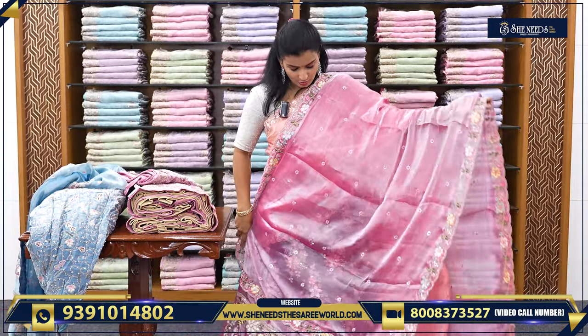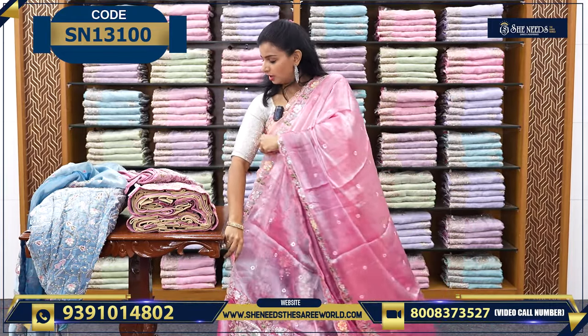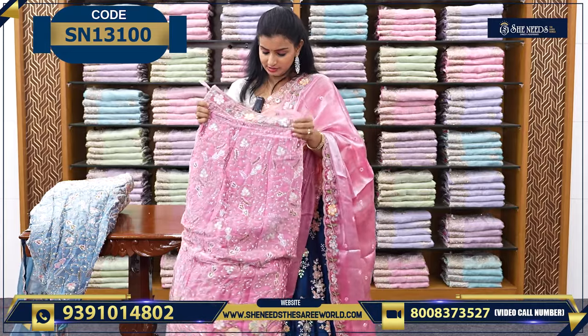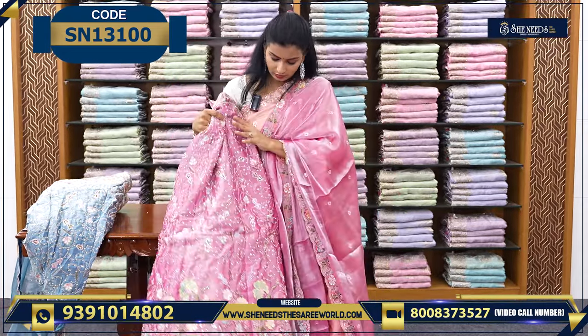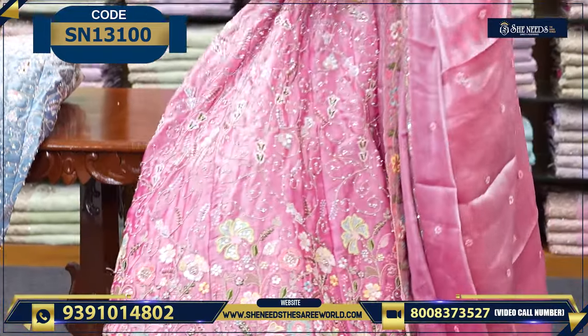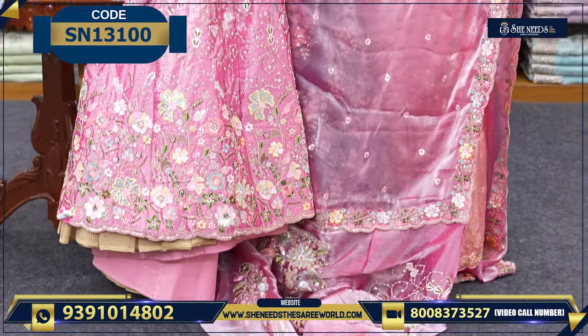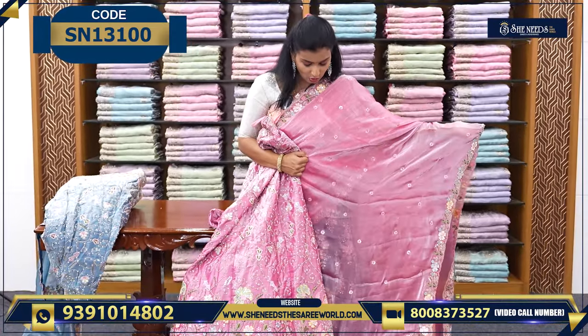This is the next color - nice onion pink color. And you can see the blouse also. Along with the lehenga I will show you. This is the lehenga - it comes out very nicely overall. And the dupatta also comes out beautifully. This is the combination.